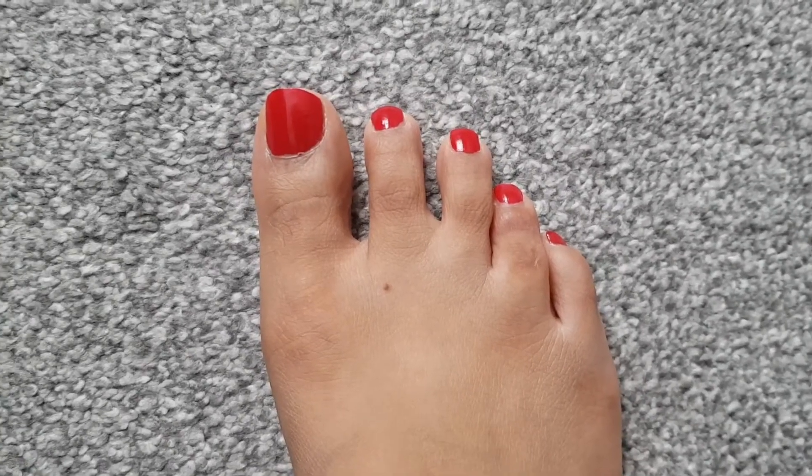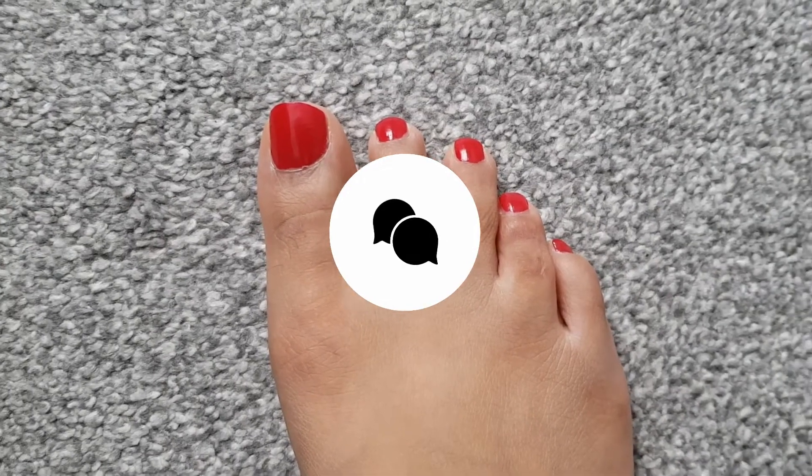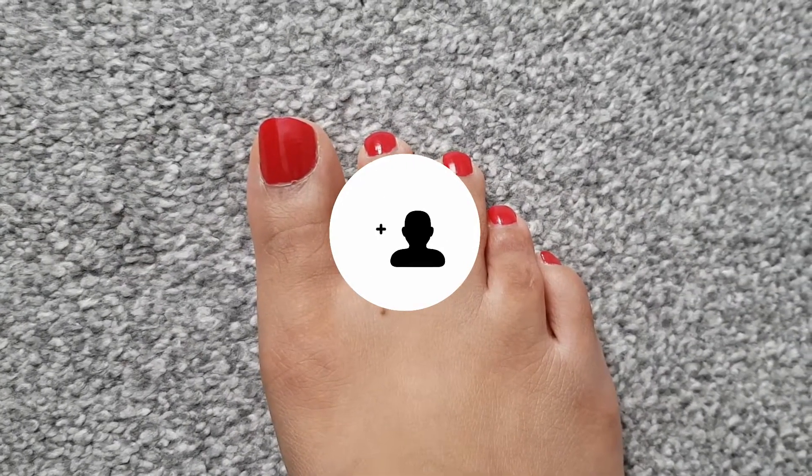Hi guys and welcome back to my channel. If you are new here, please make sure you like, comment, subscribe and press the notification button for more videos from me.